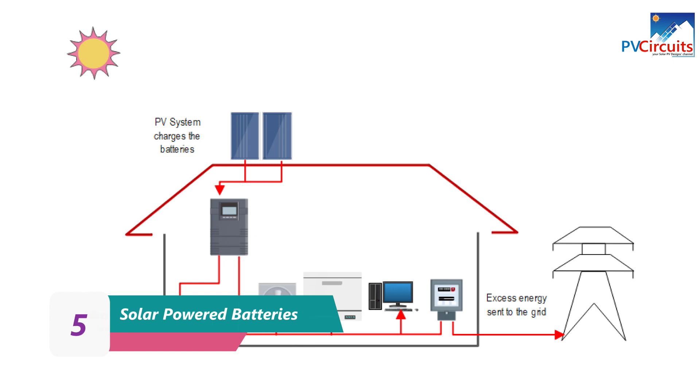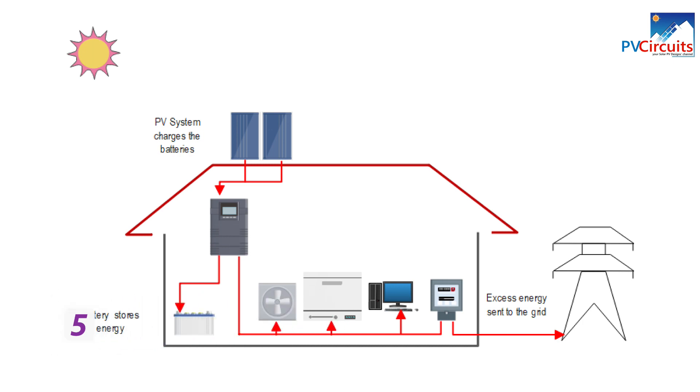Solar powered batteries are batteries that can be charged by solar panels and store energy for later use, providing households with backup power during power outages. They allow households to store the excess energy generated by their solar panels during the day and use it at night or during periods of low sunlight, helping to reduce reliance on the grid and electricity costs.